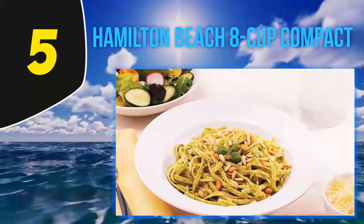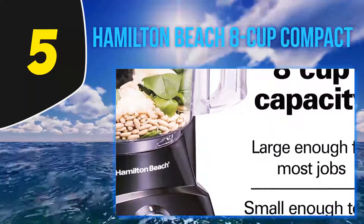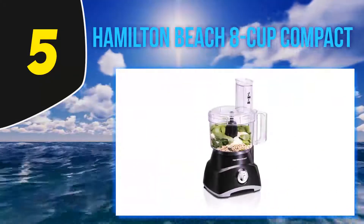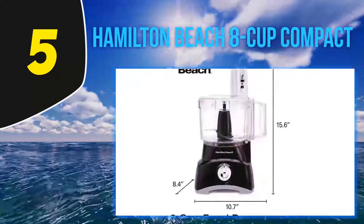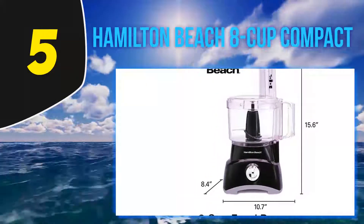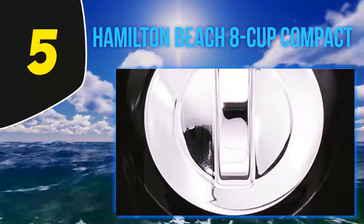This compact Hamilton Beach model is the best mini food processor for small households. This 8-cup model is ideal for processing food for your daily needs, and at the same time it's compact enough to be stored easily anywhere in your kitchen. The sleek design will easily match your kitchen decor. The 8-cup bowl comes with a large feeding chute so you don't have to waste time cutting food up before you put it inside the processor.